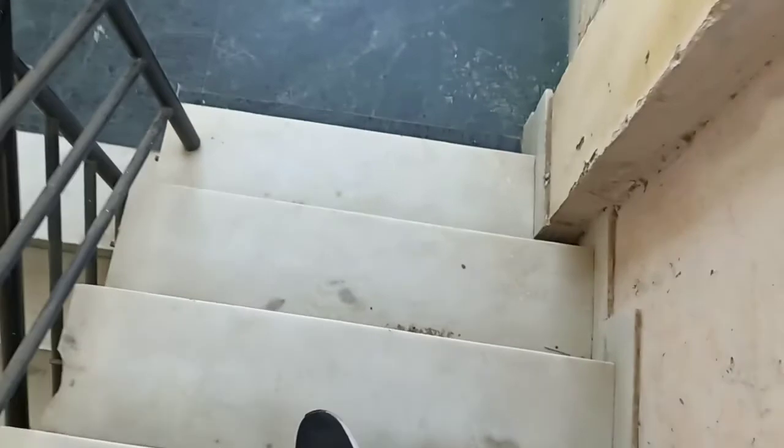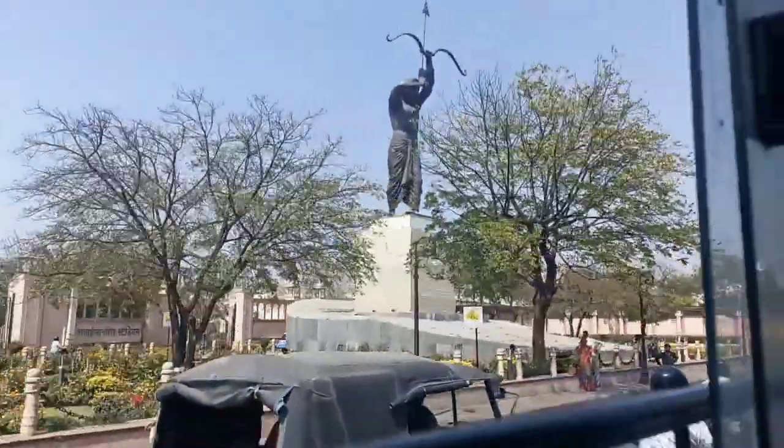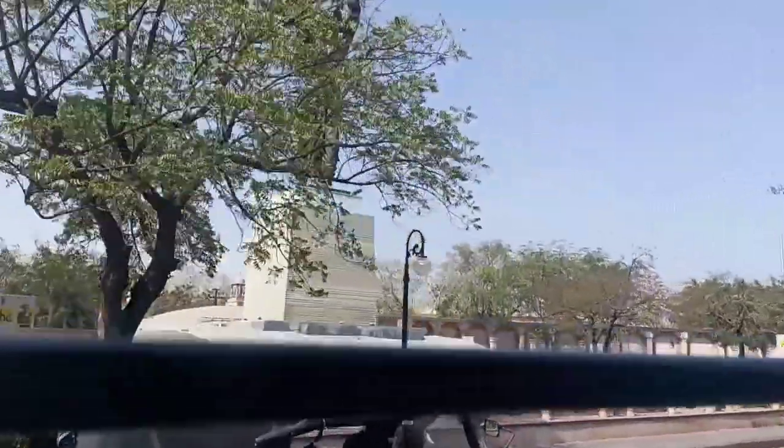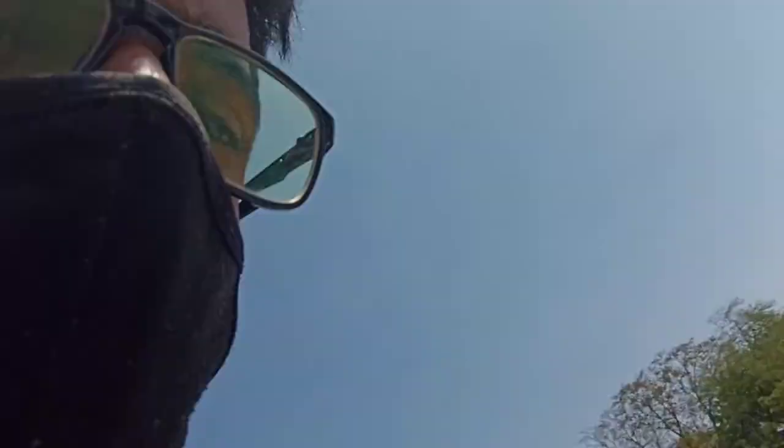So let's go. So guys, we have arrived in Albert Hall, as you can see. And this is Ravindramanj.